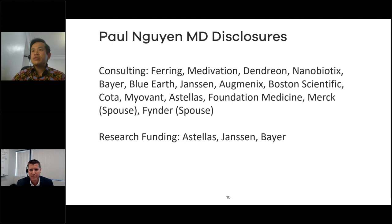Thanks, everyone, for tuning in. I see 67 people logged in, which is pretty cool. In these COVID times, it's nice to connect with people virtually. These are my disclosures — you can see them on the screen. The key thing is that Decipher is not one of my disclosures, so I'm not getting paid to give this talk today.